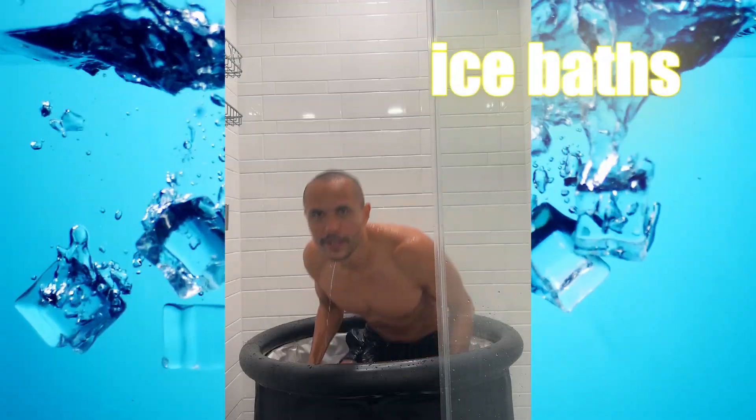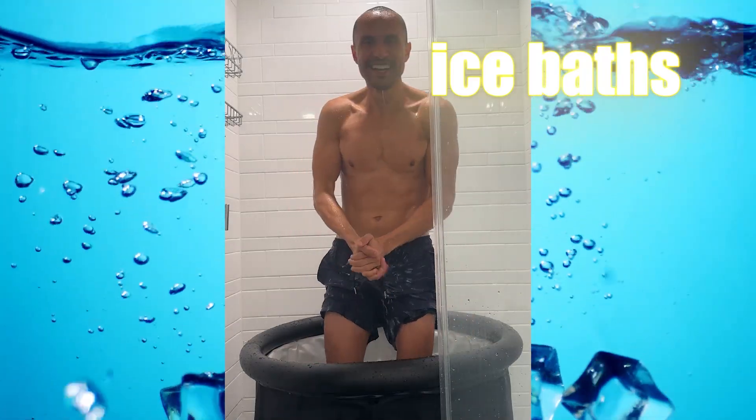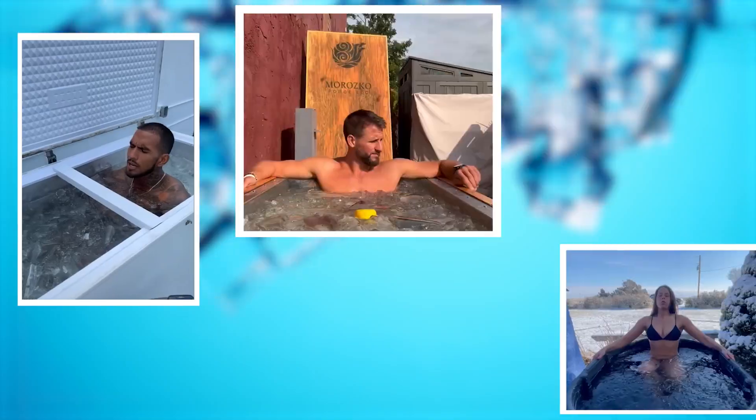The fourth thing Gary Brecka recommends that I think is really cool is ice baths — but I'll make a video on those at a later date. Know that there's benefit in getting into an ice bath every morning for three to six minutes. There are tons of videos on this on YouTube. The benefits are both mental and physical, and I've been doing them for about 30 days now and I really like them. You can cheaply create an ice bath by dumping a bag of ice in your tub.